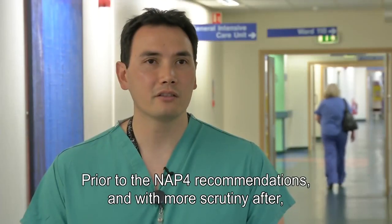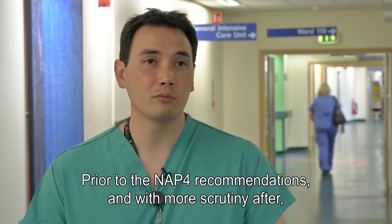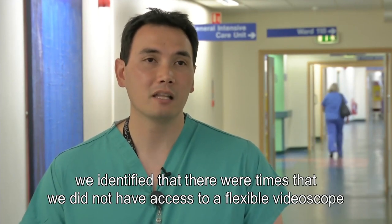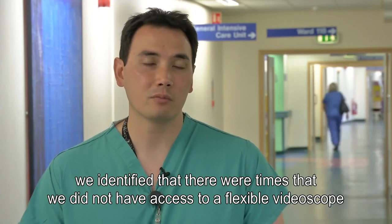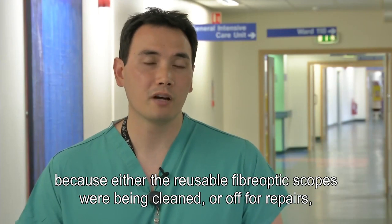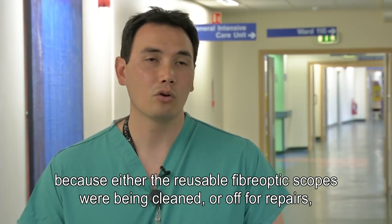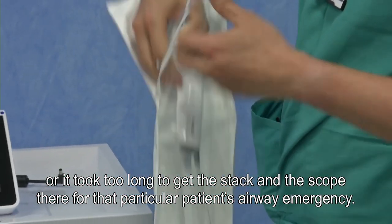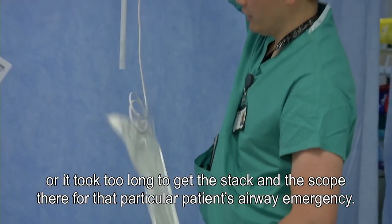We identified, prior to the NAP4 recommendations but certainly with more scrutiny afterwards, that there were times when we did not have availability of a flexible video scope, because either the reusable fibre optic scopes were being cleaned or off for repairs, or it was taking too long to get the stack and the scope there for that particular patient's airway emergency.